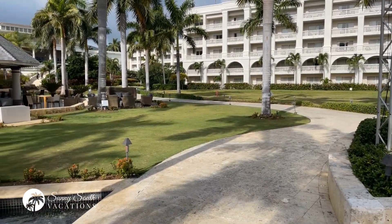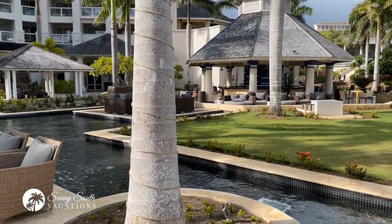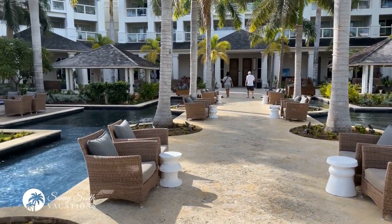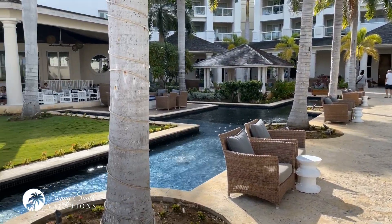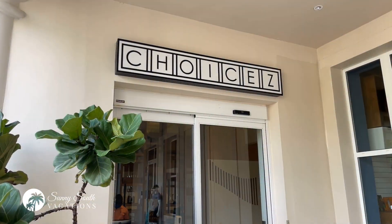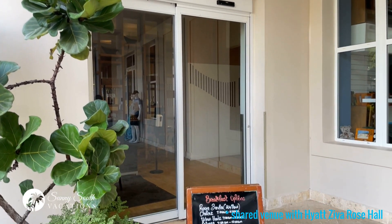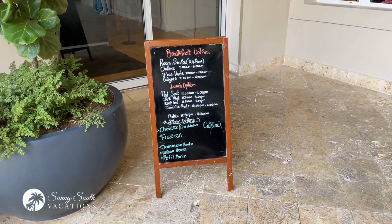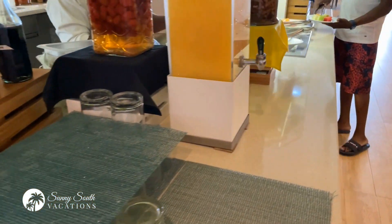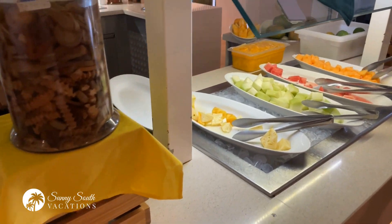The amphitheater is adjacent to a couple of the main buildings. There's a bar over here and covered seating areas. Just coming into view is Choices, which is the buffet restaurant. Choices is the buffet on the Hyatt Ziva side of the resort — open for breakfast, lunch, and dinner. There's a beautiful juice station as well as little snacks.